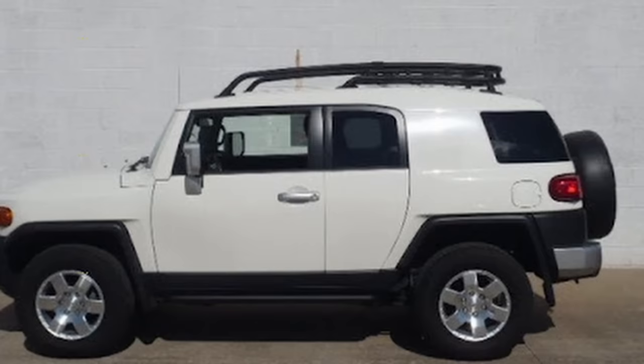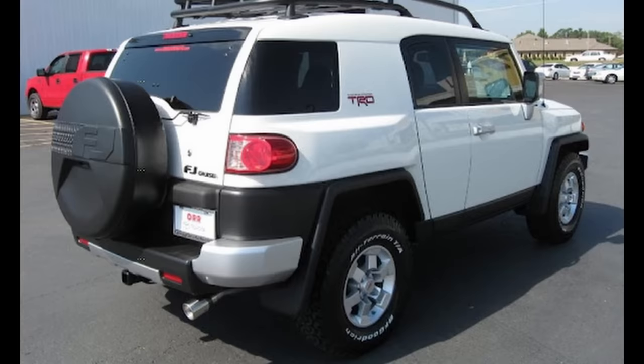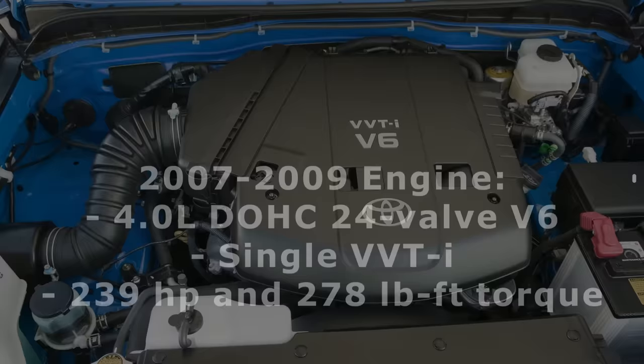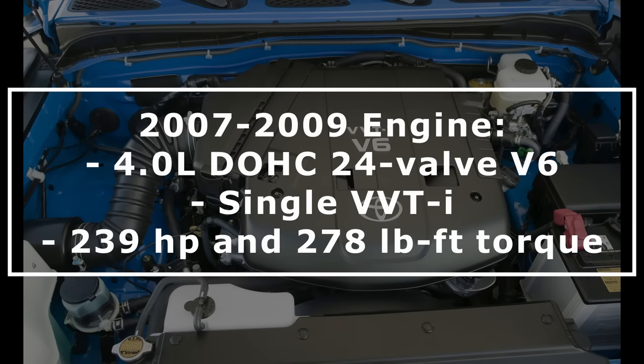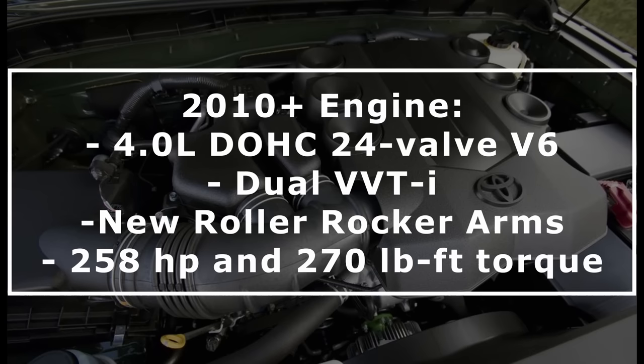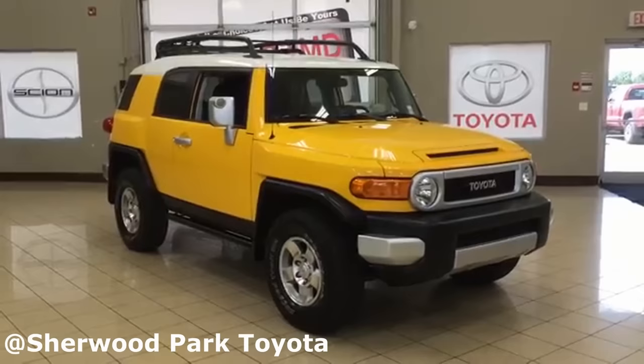The available packages for 2010 included the Convenience Package, Upgrade Package 1 and 2, the All-Terrain Package, TRD Package, and the Trail Team Special Edition. In 2010, the FJ Cruiser received a new engine, going from the previous 4.0-liter DOHC 24-valve V6 with single VVT-i making 239 horsepower and 278 foot-pounds of torque, to another 4.0-liter DOHC V6 with dual VVT-i and new roller rocker arms that helped the engine produce 258 horsepower — a 19 horsepower increase — but only 270 foot-pounds of torque, a decrease of 8 foot-pounds, with an overall 1 MPG gain in average fuel economy.